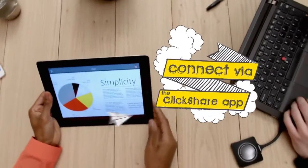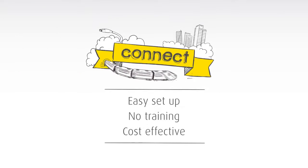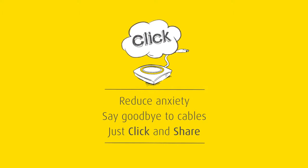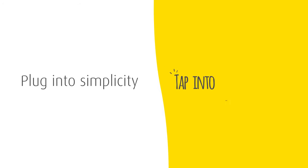You can also connect via the ClickShare app, available for iOS and Android. Connect and make meetings easier. Click and take the stress out of sharing. Share and make meetings more efficient. Plug into simplicity, tap into amazing.